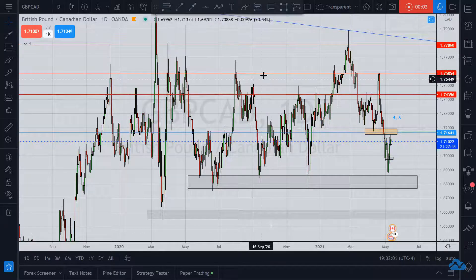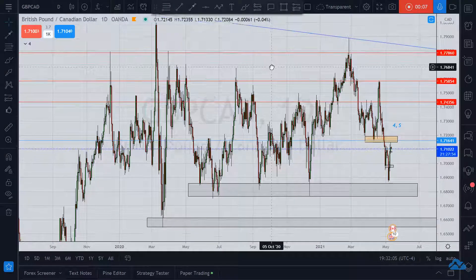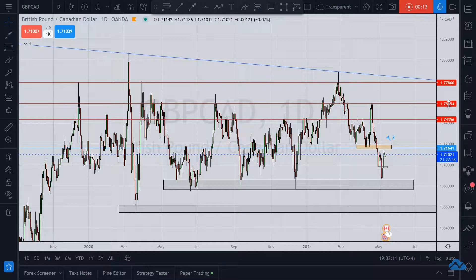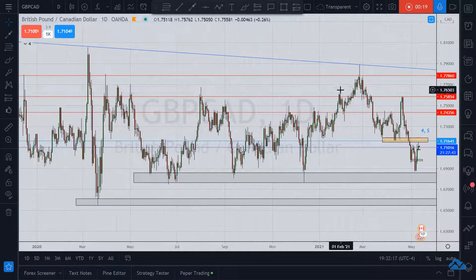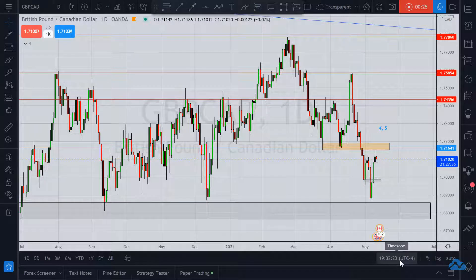May pips be upon you. We're going to talk about pound-CAD on the daily chart. Just like my friend Tracy Morgan the comedian says whenever I show him one of these charts: 'Yo, that's crazy.'